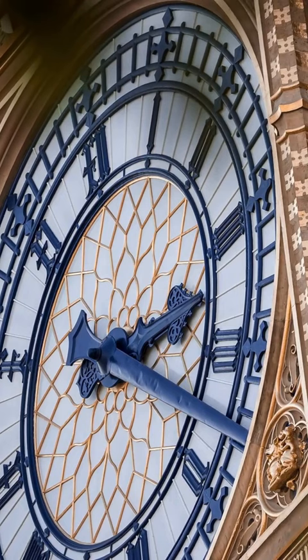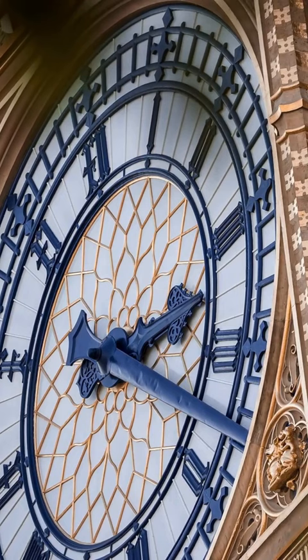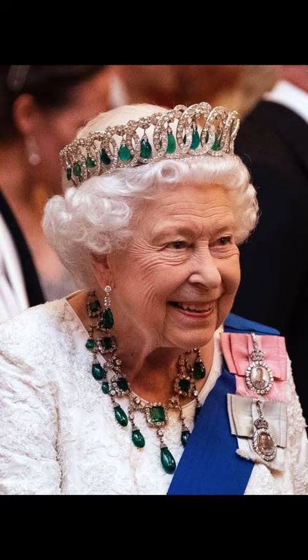Contrary to popular belief, Big Ben is not actually the name of the clock tower, but rather the name of the bell inside the tower. The clock tower itself is officially known as the Elizabeth Tower, named in honour of Queen Elizabeth II.